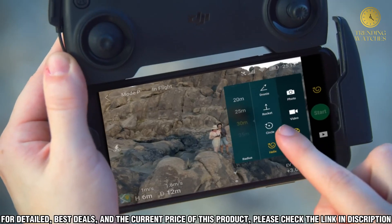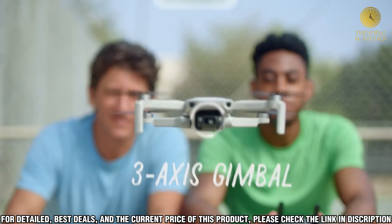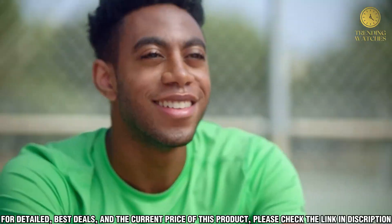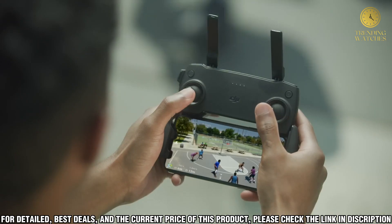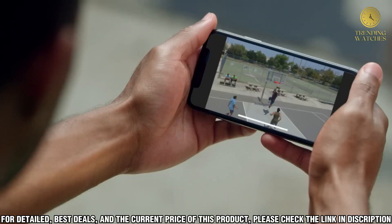In addition to its advanced features, the DJI Mini SE is also very easy to fly. Its simple and intuitive controls let you easily take off, land, and navigate with ease. Plus, its advanced sensors let you fly safely around obstacles, so you can focus on capturing the perfect shot.